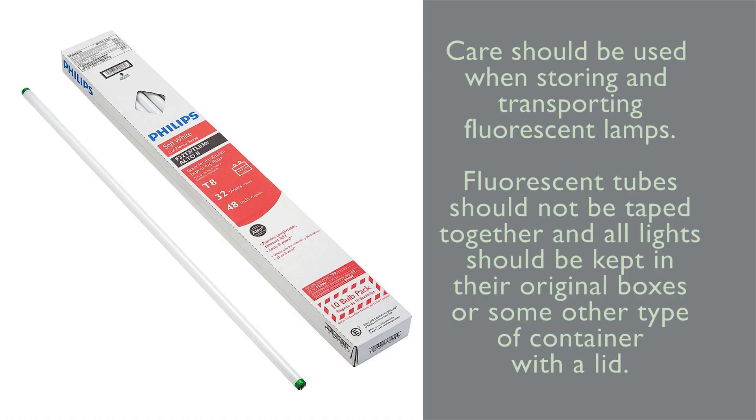Care should be used when storing and transporting fluorescent lamps. Fluorescent tubes should not be taped together, and all lights should be kept in their original boxes or some other type of container with a lid.